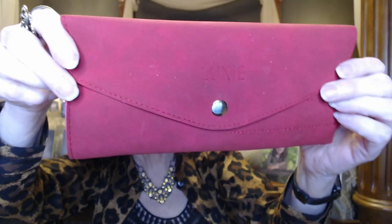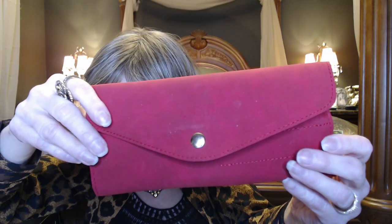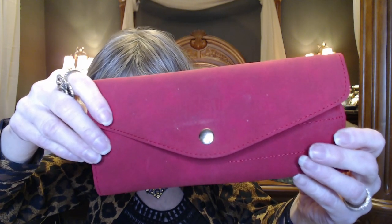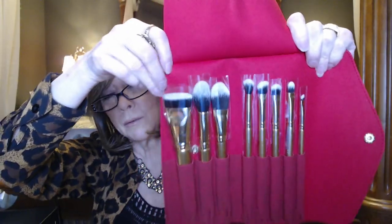Next we have a brush set — this is the Luxi Glitter and Gold Brush Set, and it comes in a little case. It offers a complete range of brushes for foundation, contouring, highlighting, and blending. The set has all you need to create a perfect holiday look and comes tucked inside a durable, easy-to-clean festive red brush pouch with a protective cover. MSRP is $85. It's great for travel when you can travel again — it helps keep your brushes nice and in shape.